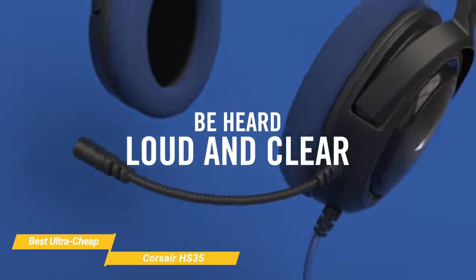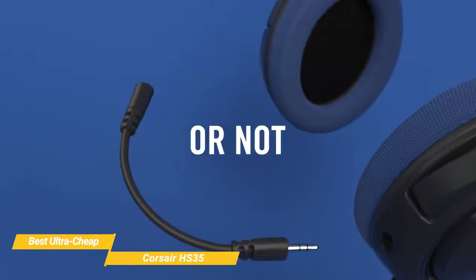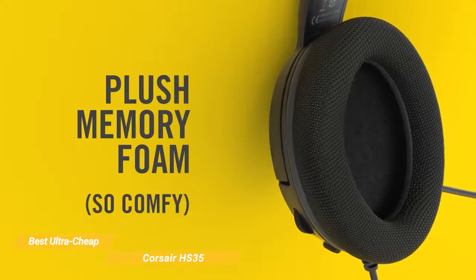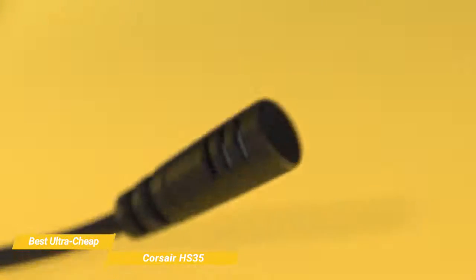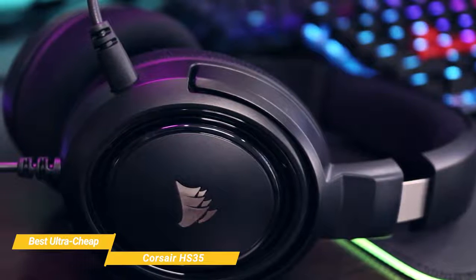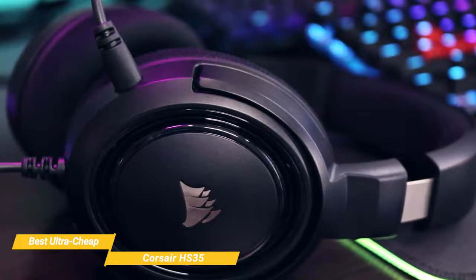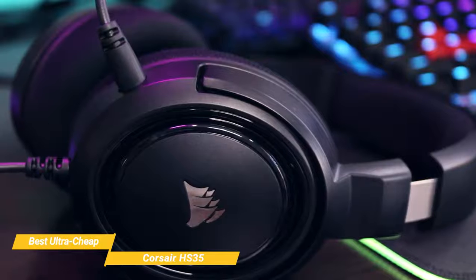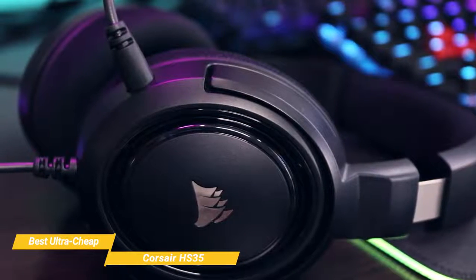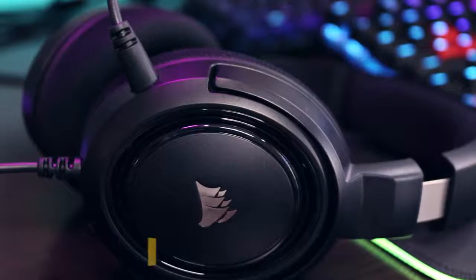Another great feature is the fully detachable unidirectional microphone. It's optimized for voice quality while reducing ambient noise so that you're heard loud and clear, and the mic is Discord-certified. The Corsair HS35 is the best ultra-cheap gaming headset, with a fully detachable mic, great build quality for the price, and connection versatility that makes it perfect for multi-platform gamers who enjoy switching between consoles with ease.